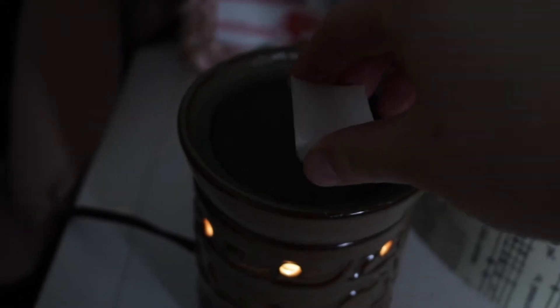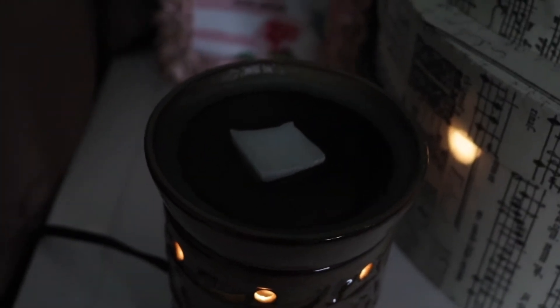After I'm done with my skincare and brushing my teeth, I go back into my room and I love putting on a wax cube. My favorite scent right now is Cozy Sweater — I bought this at the Christmas Tree Shop. I love when my room smells really good as I'm falling asleep.